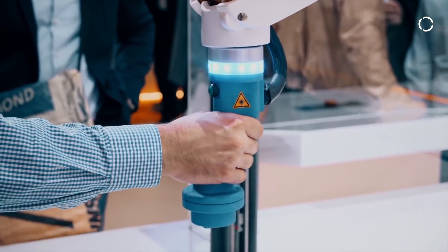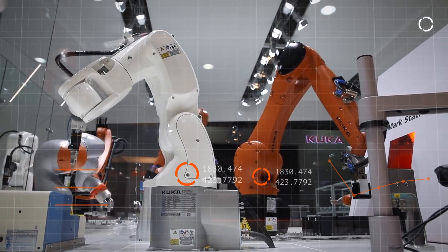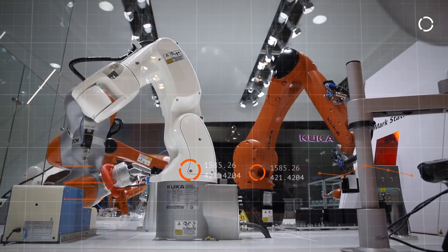We know that you need not only technology to implement your transition to Industry 4.0, but the right consultation over the entire lifecycle of that transition.